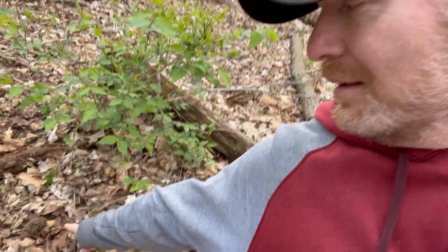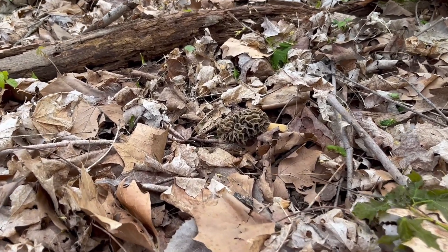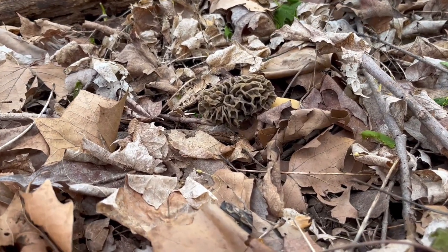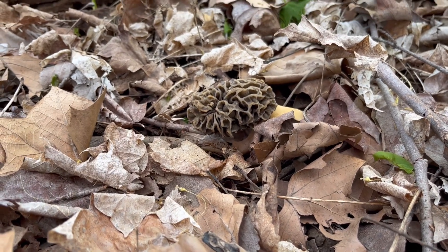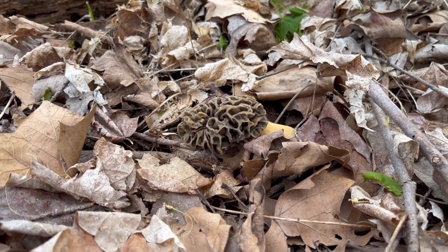Let's see if we can find some mushrooms. Here we are — I found my first morel, right about there. There we go, folks — my first morel mushroom of 2023! We'll get that one picked and we'll be looking for some more for sure.